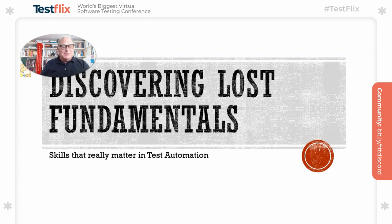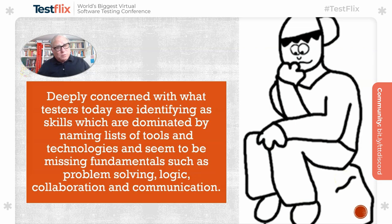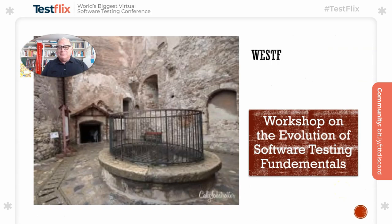This is a bit of a journey looking at some examples from the past trying to find some of the fundamental skills related to test automation. It's not the fault of testers or anybody really — it's just what's evolved. I'm noticing more and more that resumes, curricula vitae, and job descriptions are just full of lists of tool names and not the skills related to them. So I'm deeply concerned and I'm trying to identify what actually are skills.